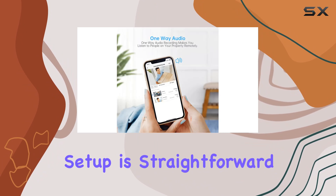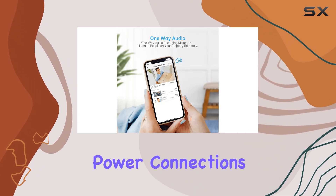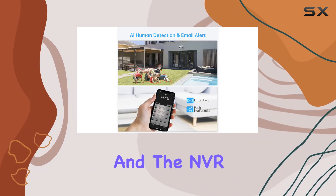Remember, while setup is straightforward, it does require power connections for both cameras and the NVR.